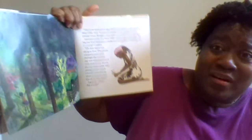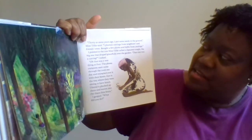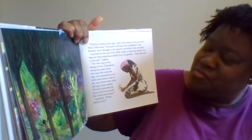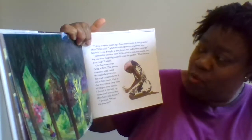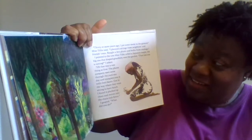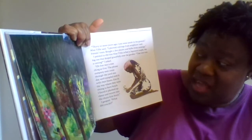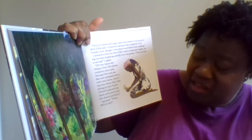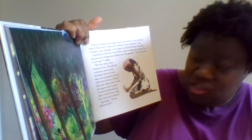"'Thirty or more years ago I put some seeds in the ground,' Miss Tilly said. 'I planted cuttings from neighbors and friends' trees. I bought a few plants and bulbs from catalogs.' I pointed to the tree Miss Tilly called a Japanese maple — the big one that draped gracefully over the garden. 'That tree was a cutting?' I asked. 'Oh, that was a wee thing at first. The phone company men came through the yard one day and trampled over it with their boots. Got in the way when they were sitting to have lunch. I found it plucked up clean and woven into the chain link fence.' 'What did you do?' I gasped."